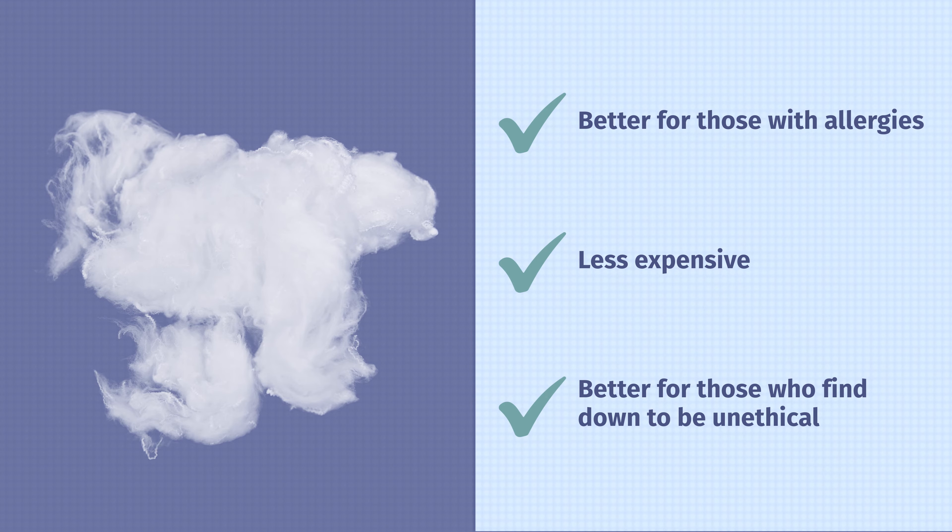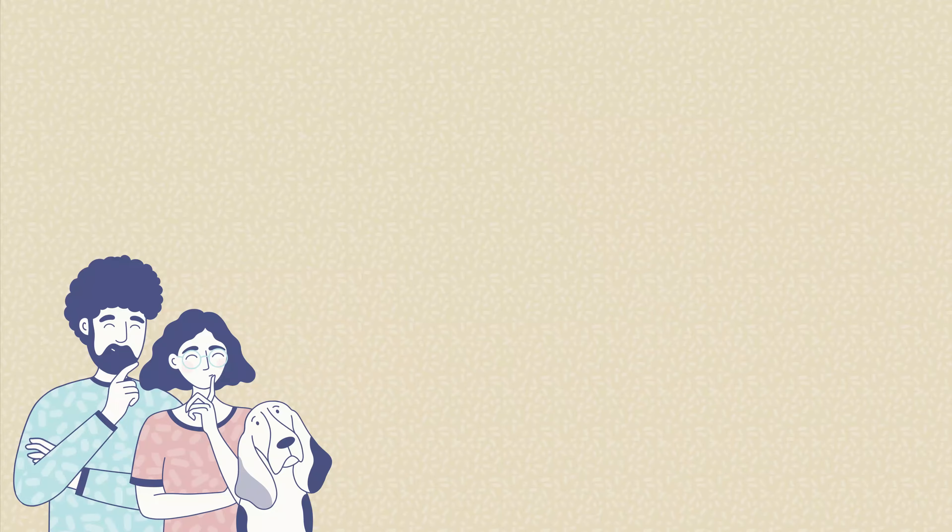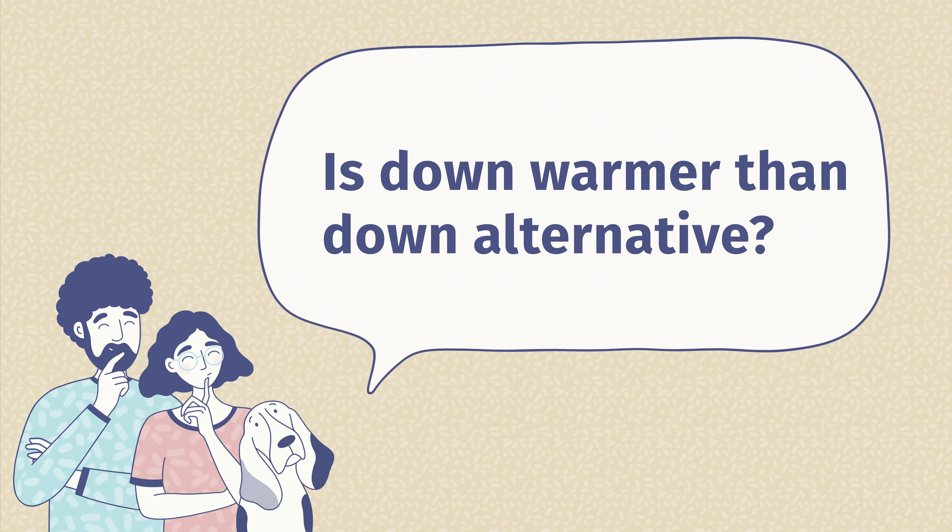Who should get a Down Alternative Comforter? First off, those with allergies are probably going to prefer a Down Alternative — it's hypoallergenic, so much less chance of causing or exacerbating your allergies. Also, if you want to save some money upfront, a Down Alternative Comforter is usually going to cost less. And last but not least, some people find Down to be unethical the way it's harvested — if that's the case for you, you can easily go with a Down Alternative Comforter.